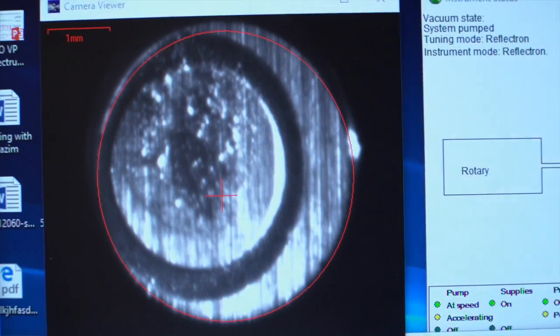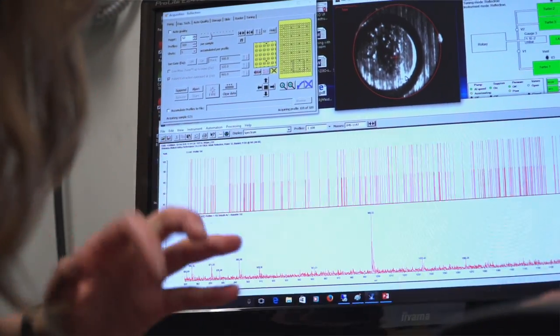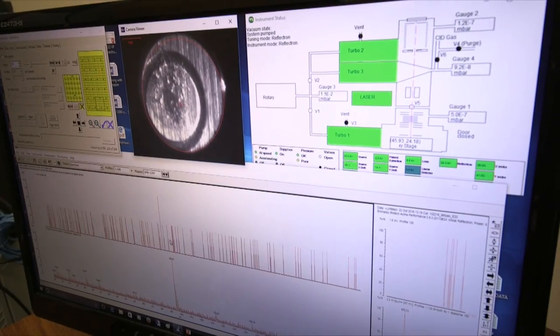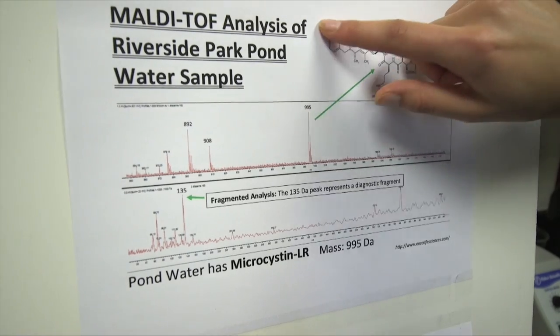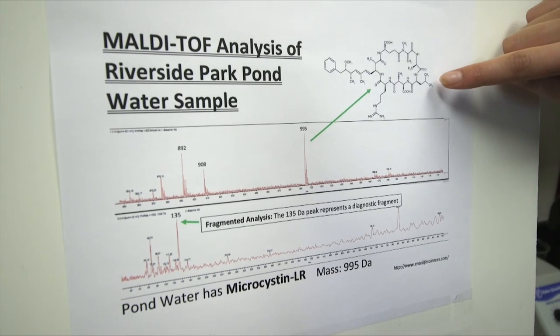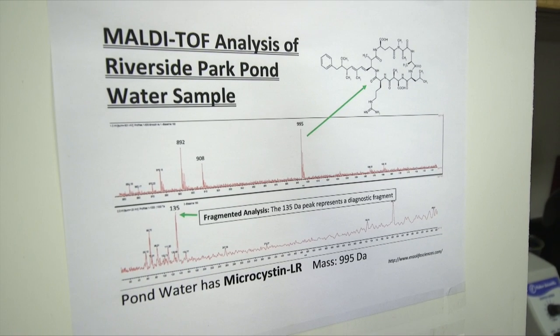Just down the hall in JU's Harmful Algal Bloom Lab, I'm studying microcystins, which are liver toxins formed by algal blooms. We shoot it with a laser and it's in a crystal structure — the crystal structure explodes and the microcystin flies through a vacuum chamber and hits a plate that tells us it is 995 Daltons of mass. With that, I'm able to identify the different microcystins in the water to understand how toxic they are.